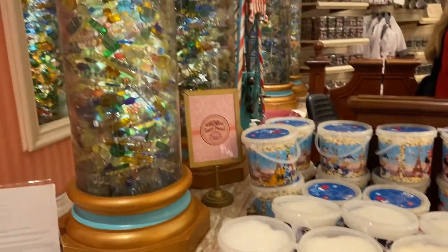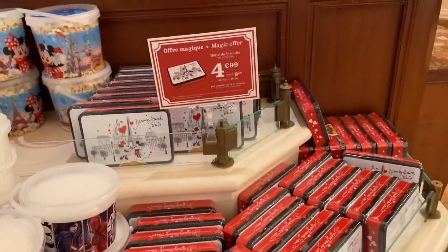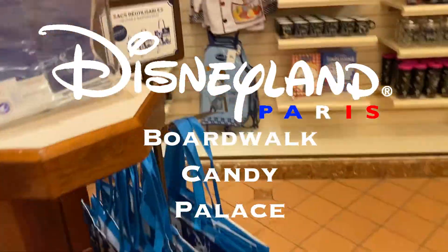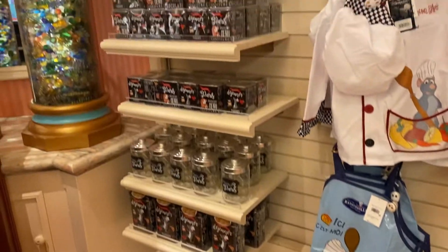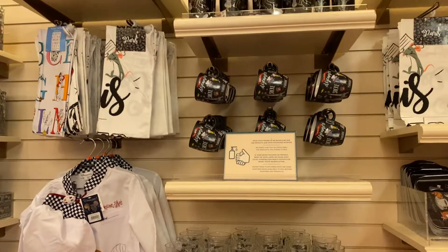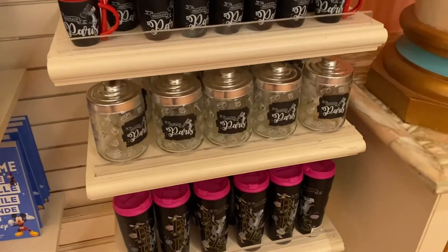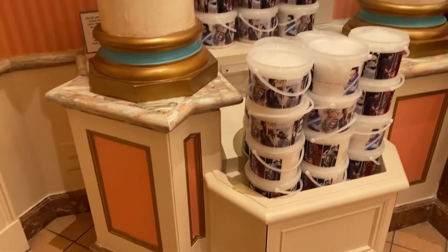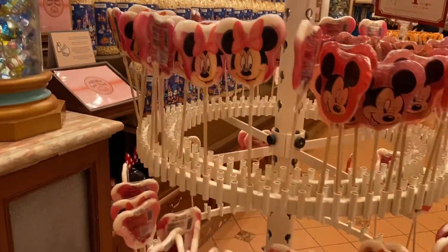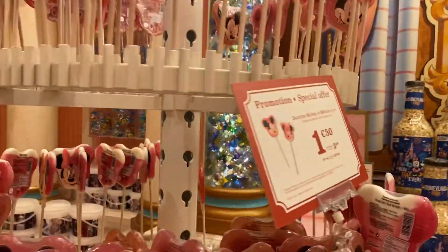Hi guys, welcome back to the channel. Today we have a very special video focusing on the Disneyland Paris Boardwalk Candy Palace. This shop is located on Main Street in the Disneyland Park, and in the shop you'll find a variety of things linked with sweets and kitchenware, such as lollipops, popcorn, hard candies, mints, and so on.